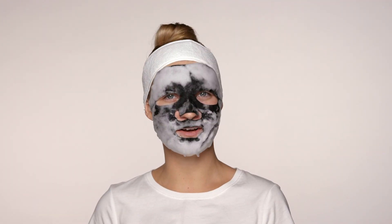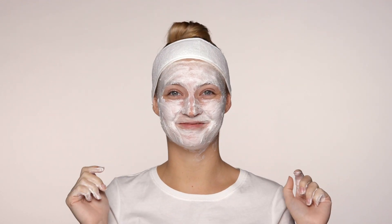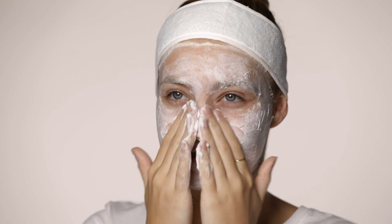Now I'm going to take the mask off and rub the remaining bubbles into my skin. If that isn't satisfying, I don't know what is. The bubbles really get in there to give a deep clean. Done.